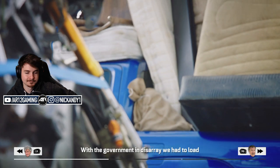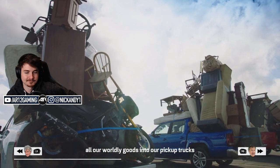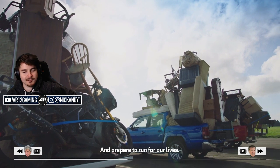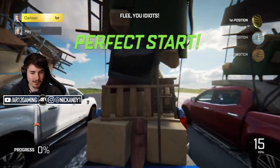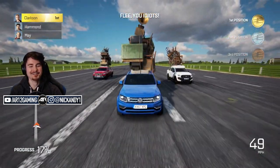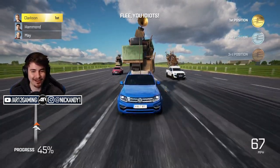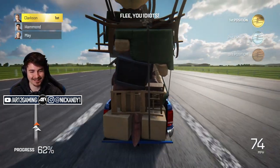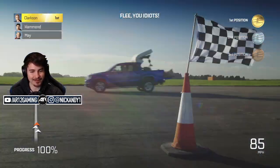With the government in disarray, we had to load all our worldly goods into our pickup trucks and prepare to run for our lives. Drag race time — two, one, let's go! Look at the top of my car. What a stupid challenge. This is the most silly game I've ever seen.